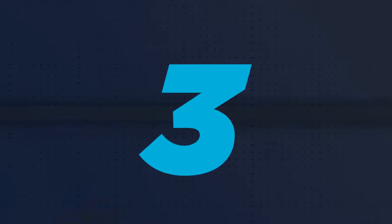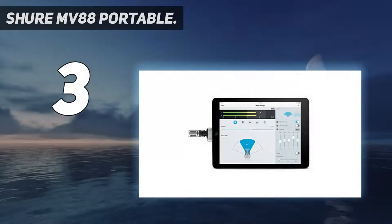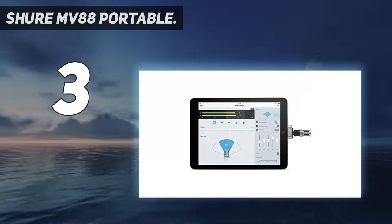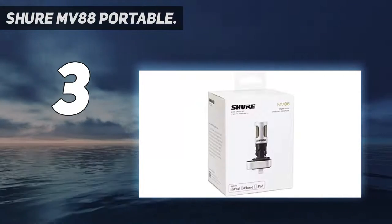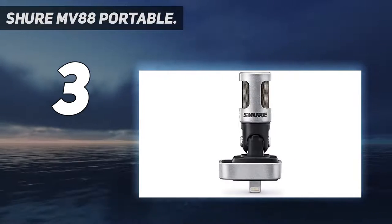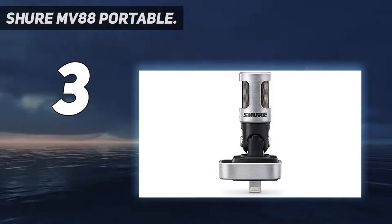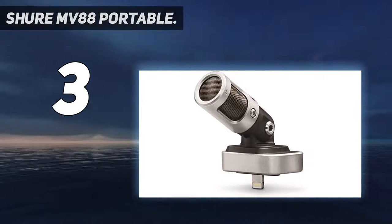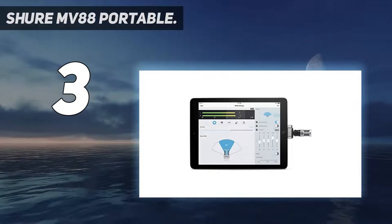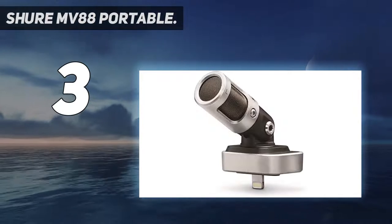At number 3, the Shure MV88 Portable. The Shure MV88 is a digital stereo condenser microphone designed to capture clear, high-quality sound and has Apple MFi certification. It delivers crisp and clear sound performance, featuring matched cardioid and bi-directional one-centimeter cartridges. It incorporates mid-side architecture for a clear stereo image and covers the whole audible frequency range with a frequency response of 20 Hz to 20,000 Hz.